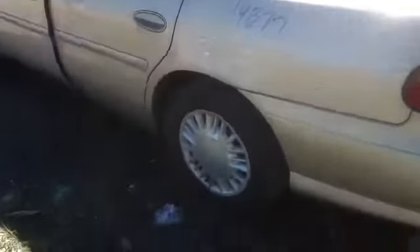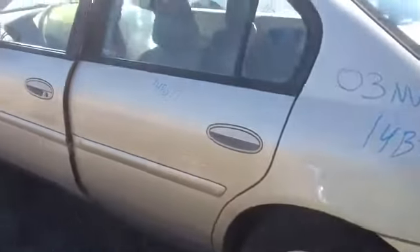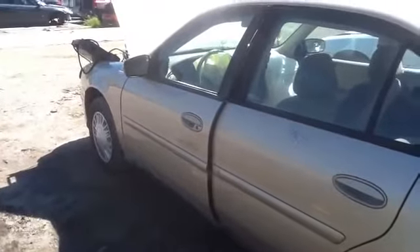Driver side quarter panel — it does have a good set of Toyo tires all the way around. Take a look at the driver side front and rear doors, good mirror, good glass.